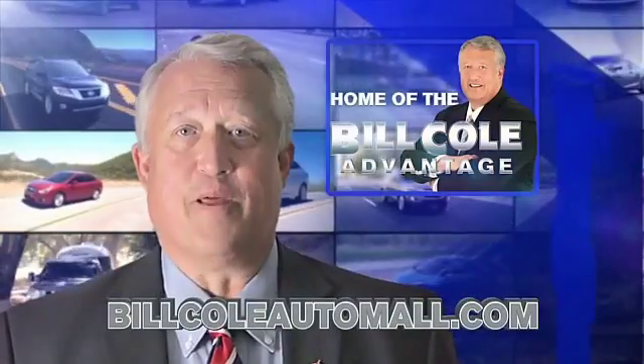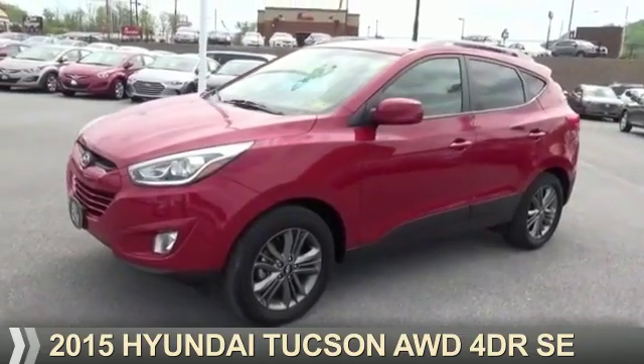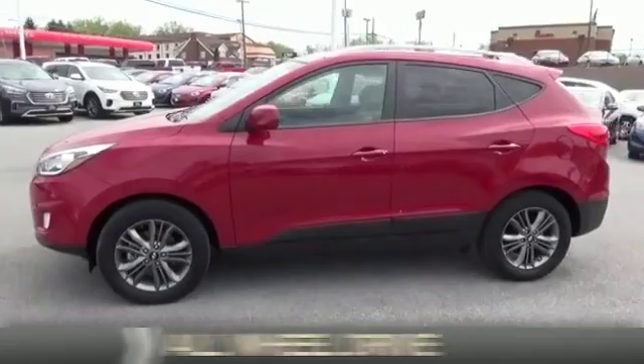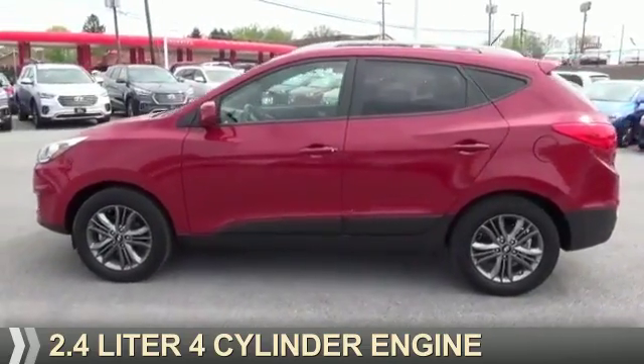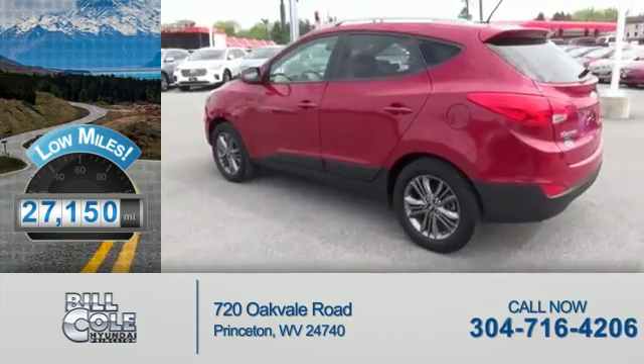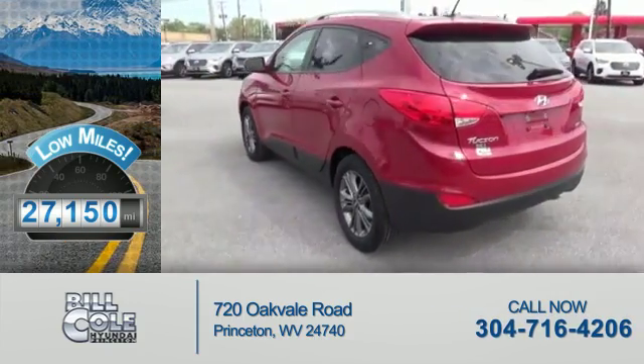Check out this vehicle from the Bill Cole Auto Mall. Presenting the 2015 Hyundai Tucson. It's powered by all-wheel drive, a 2.4-liter, four-cylinder engine. With fewer than 30,000 miles, this vehicle has a long road ahead.